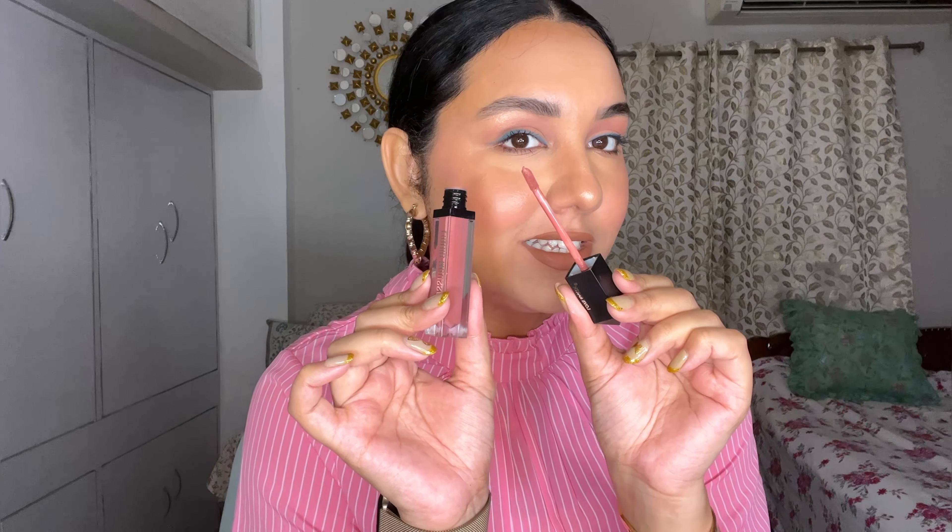Now let's move on to makeup products. The first is the ELF All Night Micro Fine Setting Mist — you've probably seen this a hundred times. This will make your makeup last. It says 16 hours, but I'd say maybe 24 hours because it is so powerful. It does not feel like a setting spray — your face is not going to feel tight or heavy — but it is so long lasting. If you're a big fan of the Urban Decay All Nighter setting spray but don't have the budget for it, grab this one. It's 1190 rupees — a little expensive but worth it. The mist is super fine.